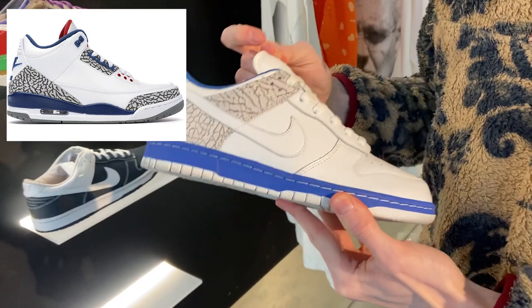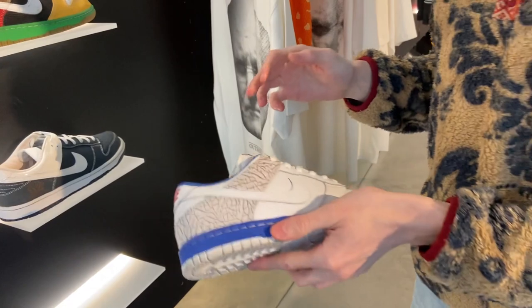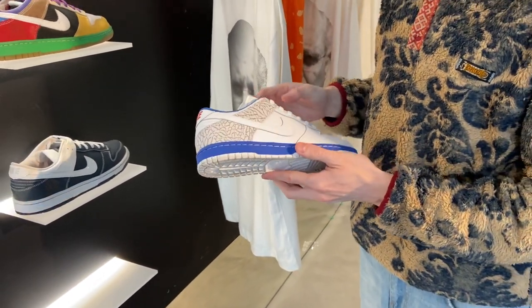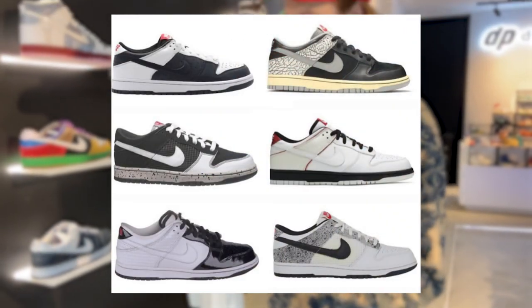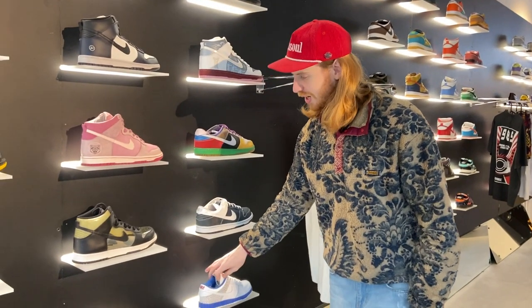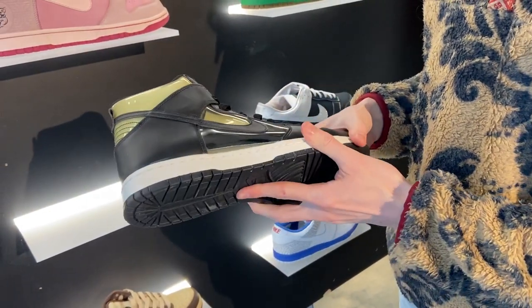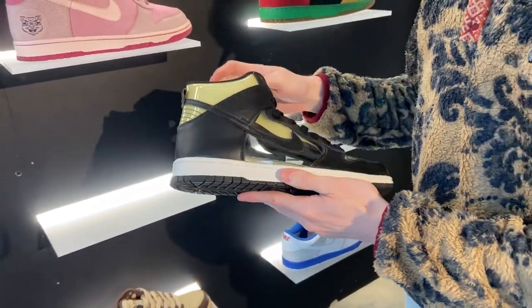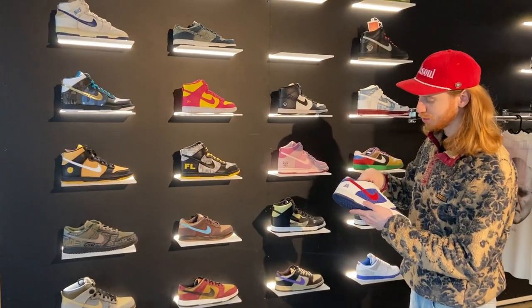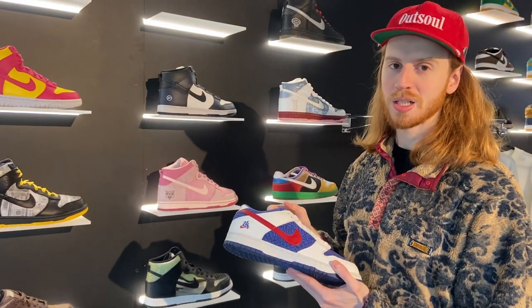These are the Jord Dunks — that's the nickname for Dunks based on Jordan colorways. This one is based on the Jordan 3 True Blue. I think it works, it's pretty dope. But a few of those Jord Dunks are kind of funky — you have Jordan 4 Dunks, Jordan 11 Dunks. CDG came out in 2015 and I think those played a pretty big role in bringing back the Nike Dunk.